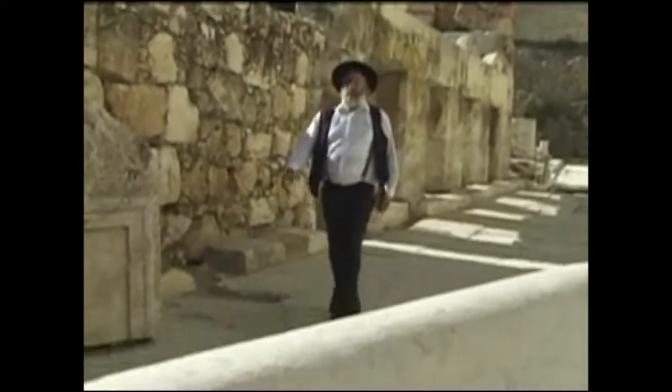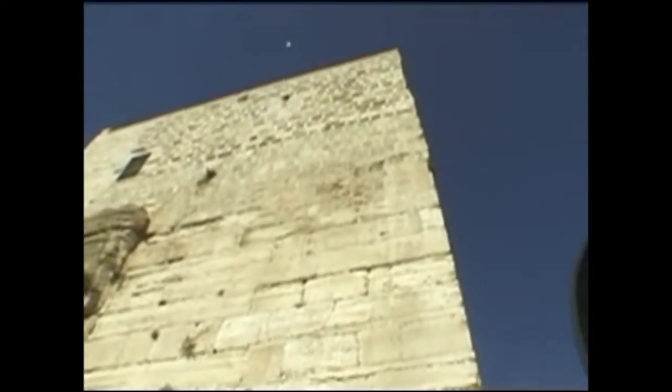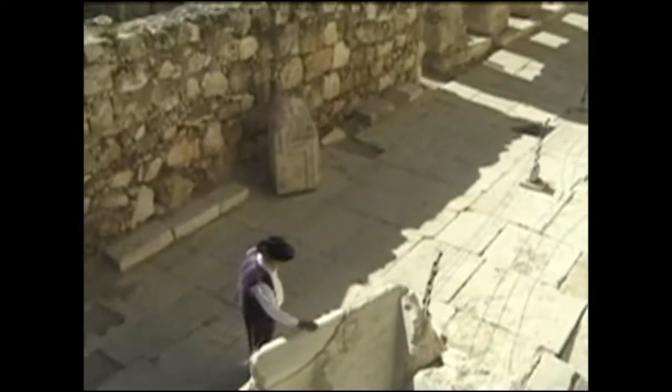Look at this — something really special. This stone right here used to be at the very top corner of the southwest corner of the Temple. From this spot, the Kohen, who was the priest, would stand every Friday afternoon and blow his trumpet, and all the residents of the city knew that the Shabbat was about to begin. This piece of stone is where he stood.